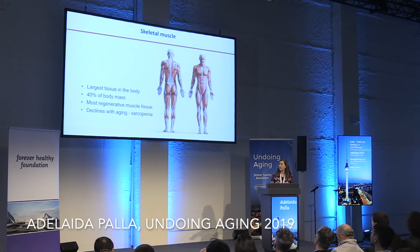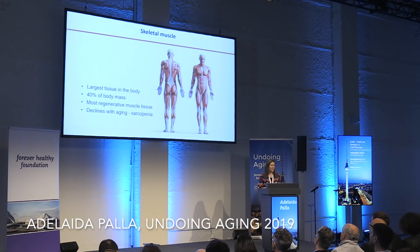Skeletal muscle is probably the largest tissue in the body. It composes 40% of our body mass, and it is actually quite regenerative. Unfortunately, it declines with aging, with a condition known as sarcopenia, or muscle wasting.